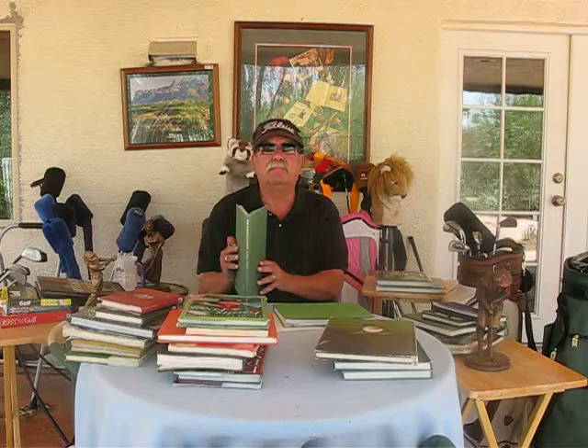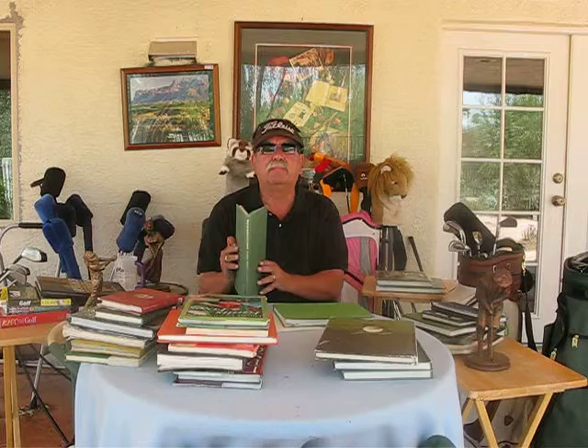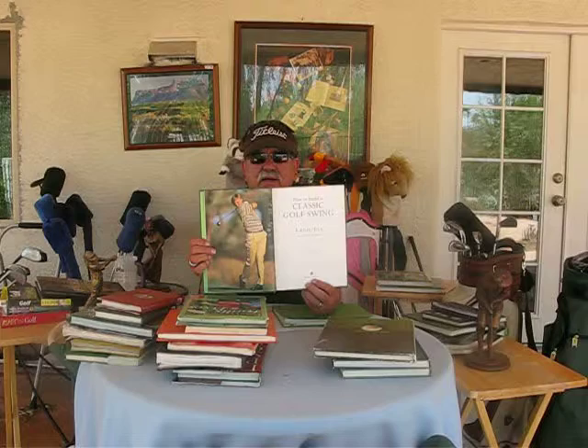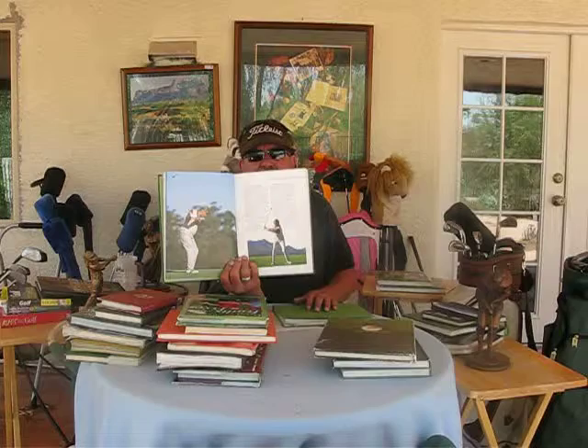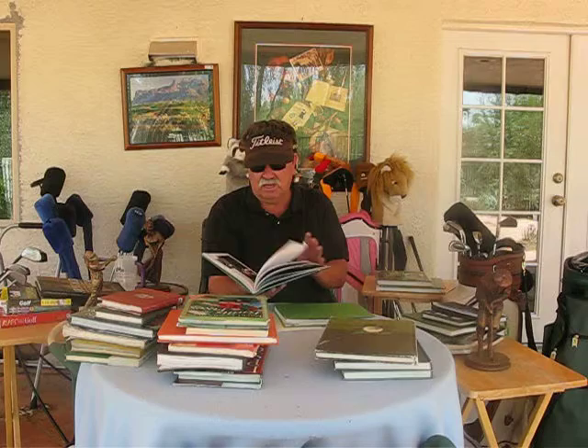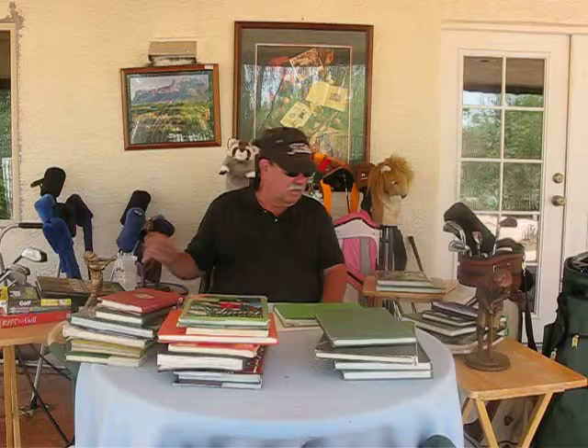Here's another great book: How to Build a Classic Golf Swing by Ernie Els. Ernie Els has and had the most beautiful golf swing on tour ever — very easy. They called him the Big Easy because he was so effortless. He will show you how to swing the club with ease, all natural, and really get your swing so it's not so herky-jerky and fast. He gives you all kinds of ideas on where, in the golf swing, if you're starting to have problems, what to do to slow it down and make it more effective.